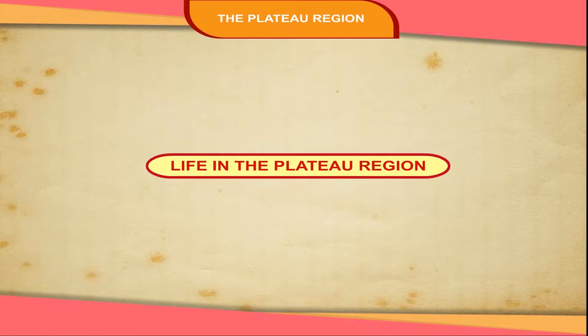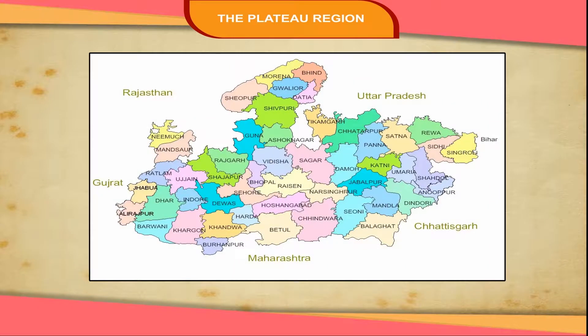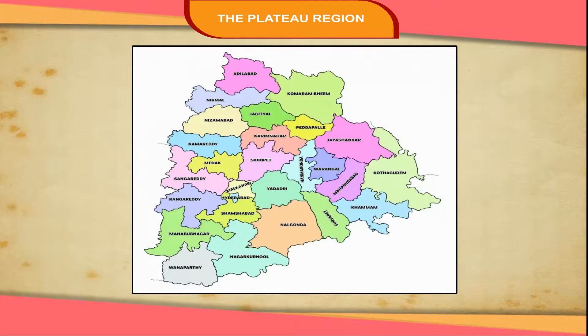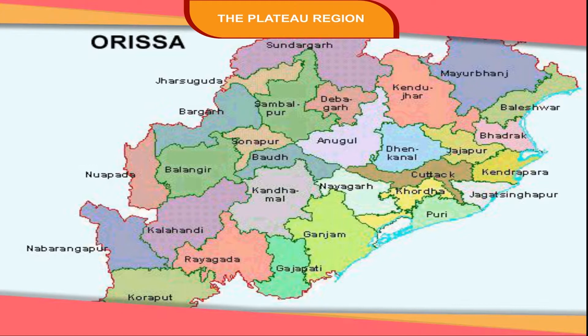The main states of the plateau region are Jharkhand, Madhya Pradesh, Chhattisgarh, Maharashtra, Karnataka, Tamil Nadu, Telangana, and Andhra Pradesh. Some parts of Odisha also lie in this region.